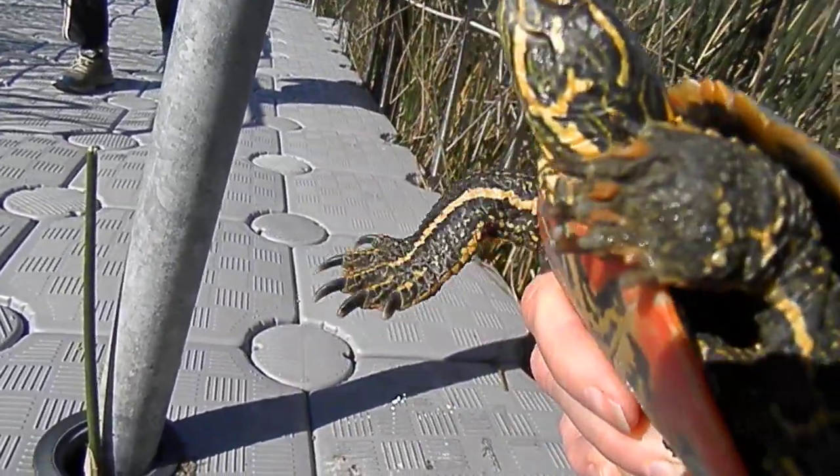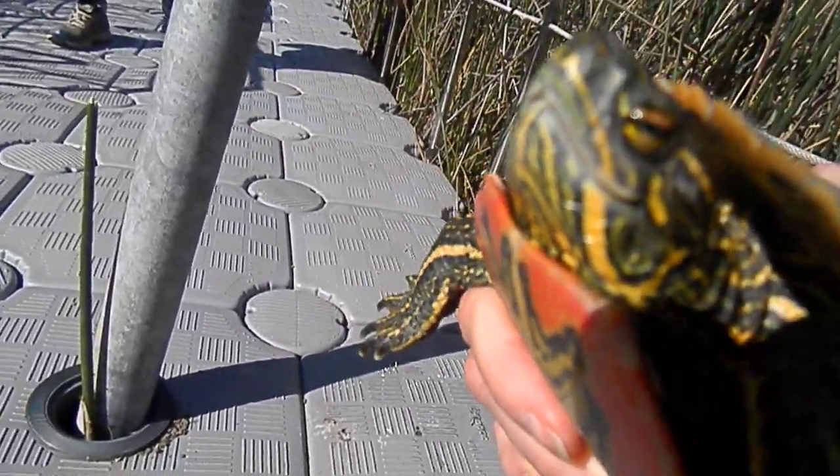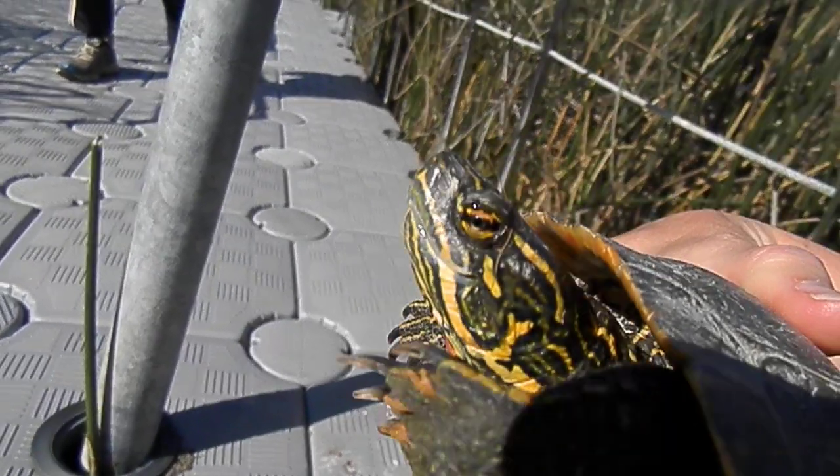It's okay, buddy. We don't mean you harm. No, I don't. I just want to pick you up because you're so cute.